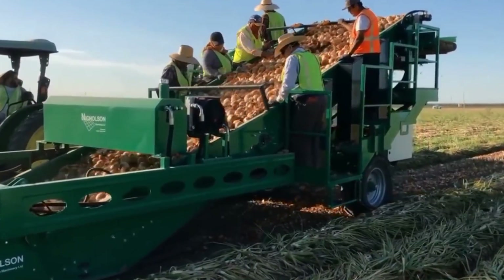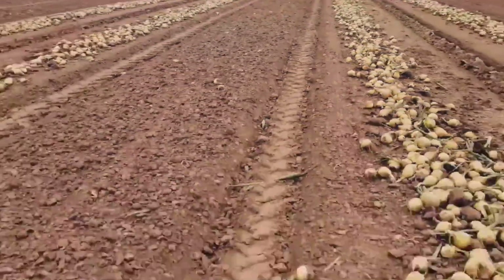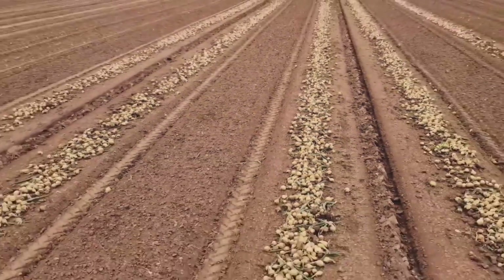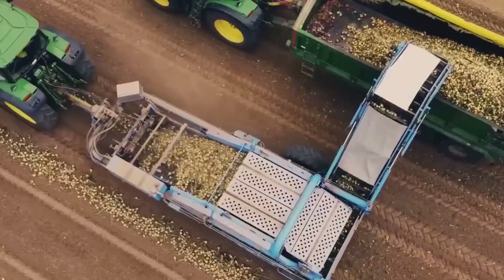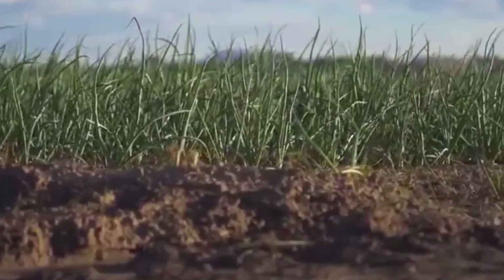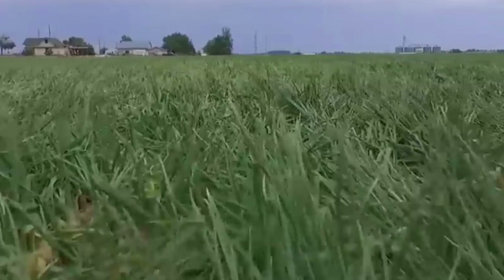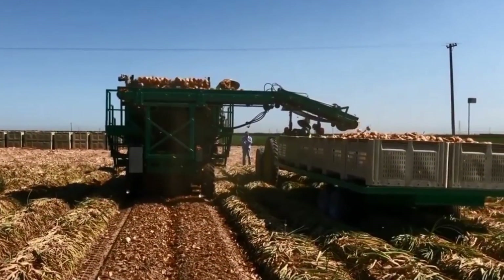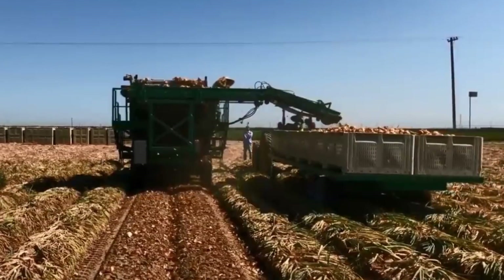Throughout the whole process, data is collected, including seed distribution and soil conditions. This empowers farmers to make informed decisions for subsequent stages of crop management, contributing to a more precise and efficient farming operation. Once planting is done, the fields are watered using an irrigation system, including drip irrigation systems that deliver water directly to the base of plants, minimizing water contact with foliage and reducing the risk of diseases. Modern farms use soil moisture sensors to monitor moisture levels, enabling precise irrigation scheduling and efficient water conservation.